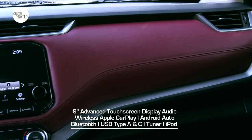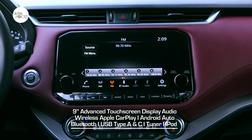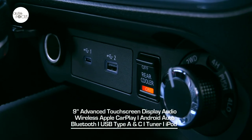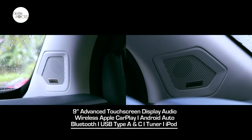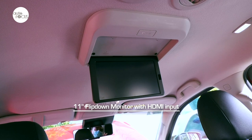The Terra VL infotainment system features a Nissan 9-inch advanced touchscreen display audio with wireless Apple CarPlay, Android Auto, Bluetooth for hands-free calling and audio streaming, USB Type-A and C, tuner, iPod, navigation, and 8 Bose premium speakers. It also comes with an 11-inch flip-down monitor with HDMI input.